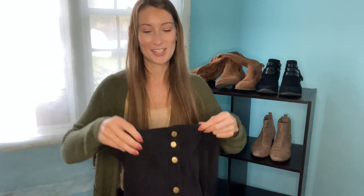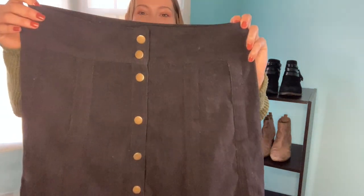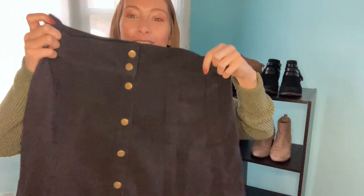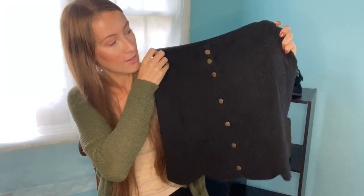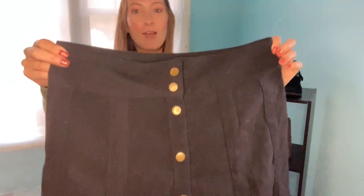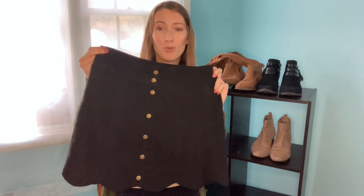This is your quintessential fall skirt right here — just look at that black velvet suede material with buttons down the front. It has paneling to give it extra texture and a wavy cut at the bottom. You pair this with a turtleneck — white, black, or even burnt orange — boots, scarf, and cardigan, and you've got an easy fall outfit.